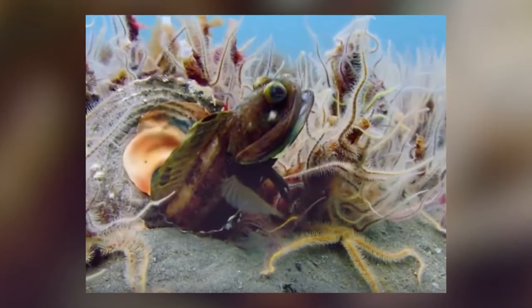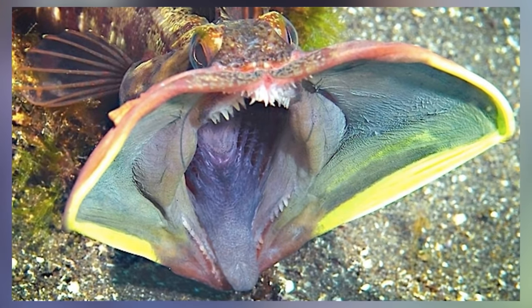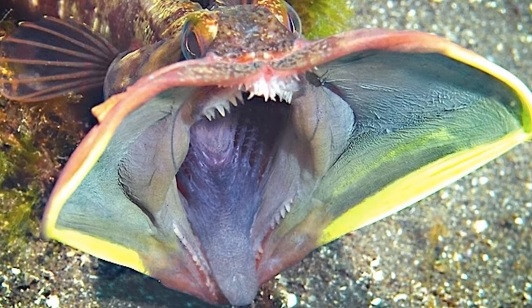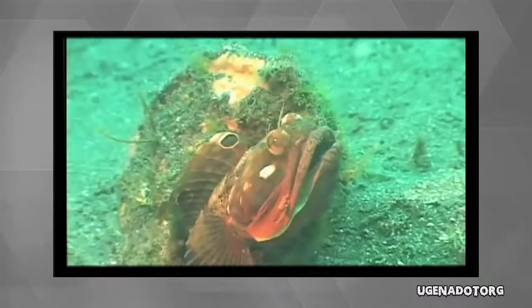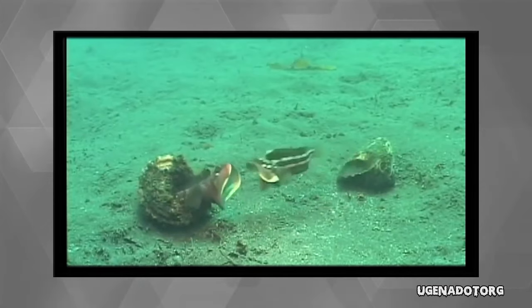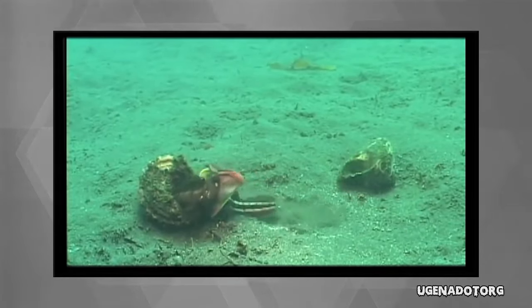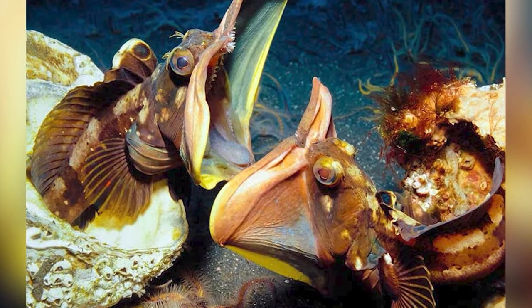Number 5 we have the Sarcastic Fringehead, and believe me I'm not being sarcastic about his name. This terrifying creature can open its mouth insanely wide so that it can easily devour its prey. The Sarcastic Fringehead fish lives off the Pacific coast of North America and they are extremely temperamental — fierce territorial creatures that will aggressively protect their homes.